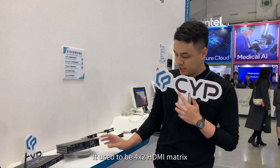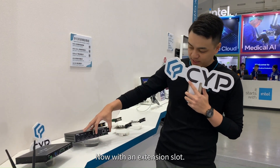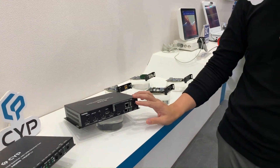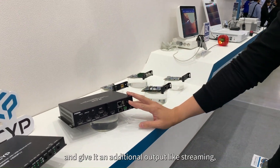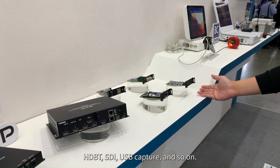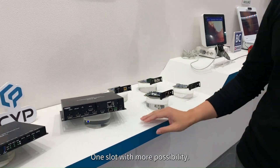It used to be just a 4x2 HDMI matrix. Now, with an extension slot, we can insert different kinds of transmitter cards and give it additional outputs like streaming, HDBase-D, SDI, or USB capture, and so on. One slot with more possibility.